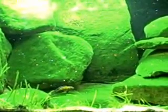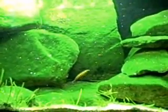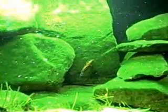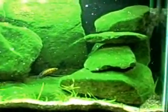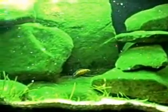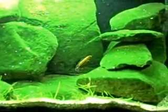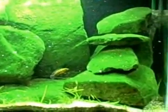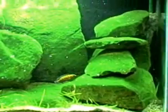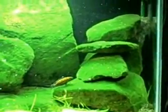I lost all the Paracyprichromis — it was about a dozen of them. I lost five of my Reganis, and I think that's about it, so I only have one female surviving. She's pretty. This tank is at work; I'm in my office right now.